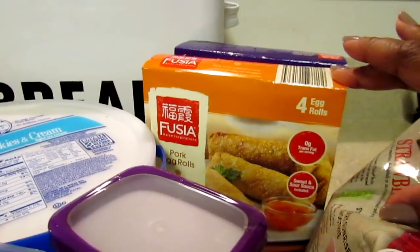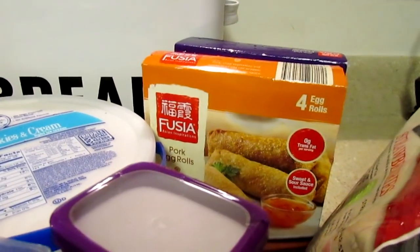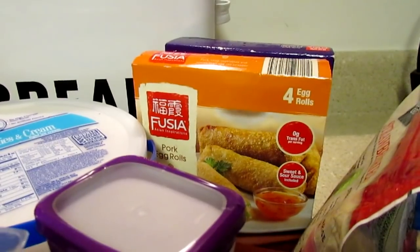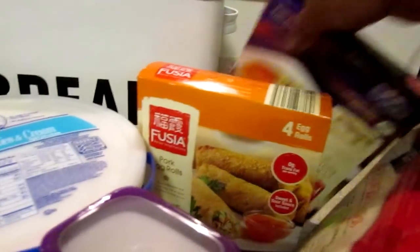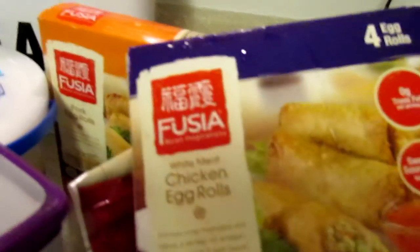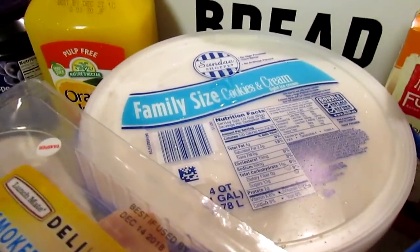I also picked up the Fusia Asian Inspiration pork egg rolls — you get four in a pack and they're close to $3. I bought both the pork and the chicken because I couldn't remember which one was the best. I think it's the chicken that's really good, so I just bought both since I couldn't remember.